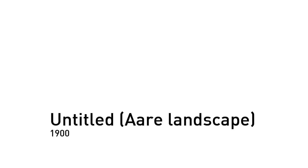Paul Klee, 1879–1940. Untitled, Ara Landscape, 1900.